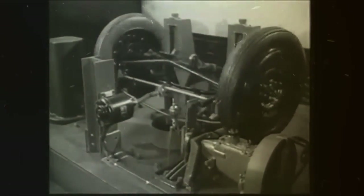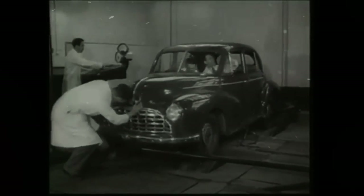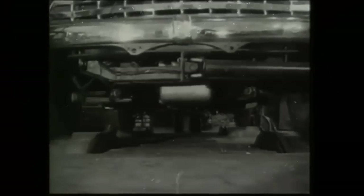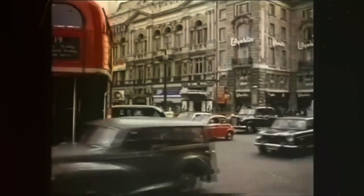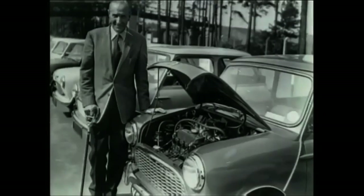Lord set out some basic design requirements: the car should be contained in a 3x12x12 meter footprint, the passenger accommodation should occupy 1.8 meters in length, and the engine should be an existing engine to minimize development costs. Alec Issigonis and a small team at BMC were tasked with developing the intended bubble car killer.